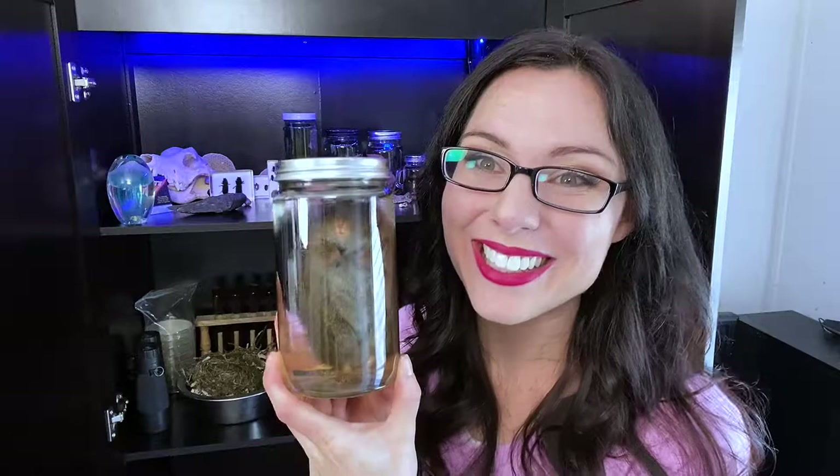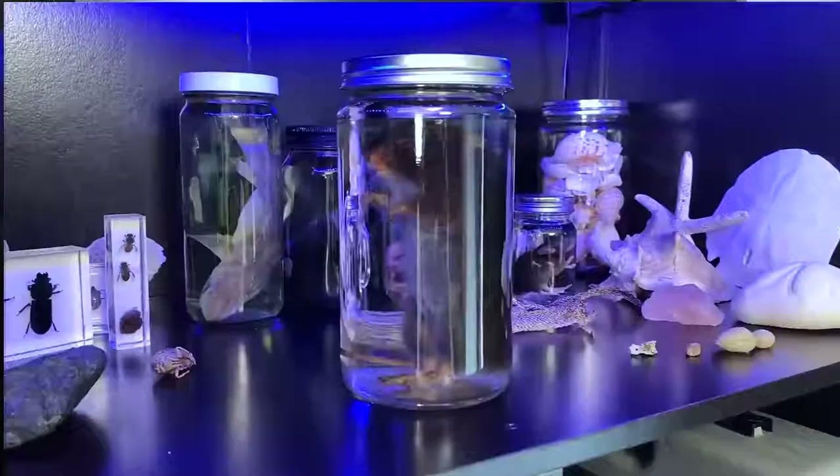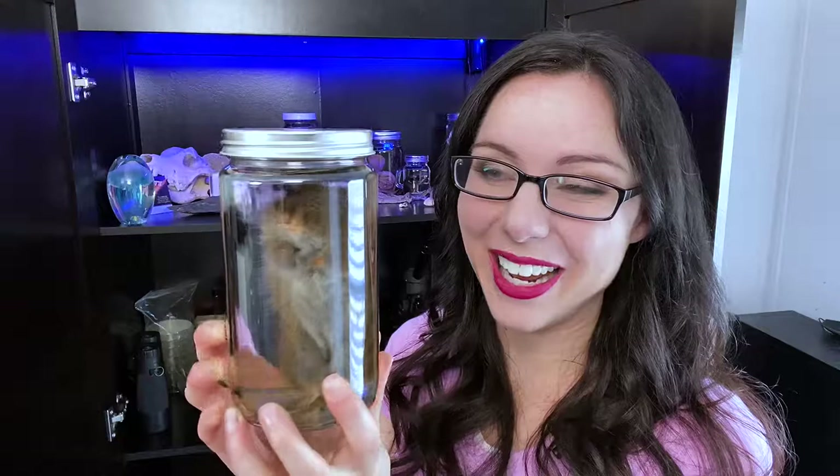Now for my wet specimens — you've seen many of these in my making wet specimens video. This is our mouse, plus a new one my cat caught. Here's one of my favorites: this big fluffy rat was found in our storage shed, already freshly dead. My daughters found it, and once preserved and in the liquid it puffed up like a stuffed animal and looks positively adorable.